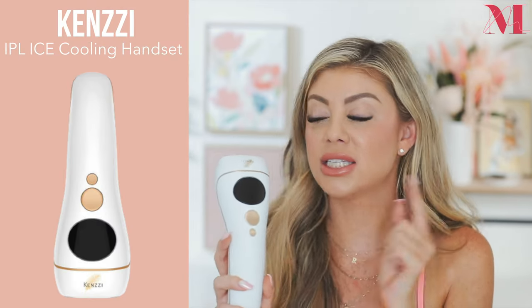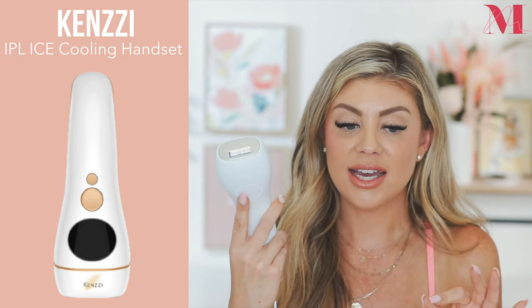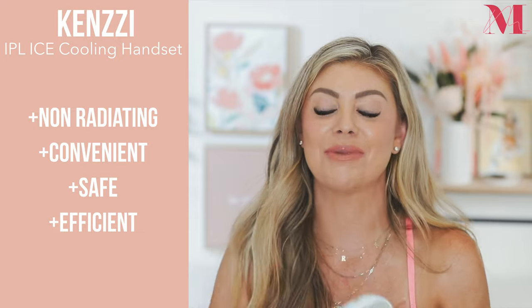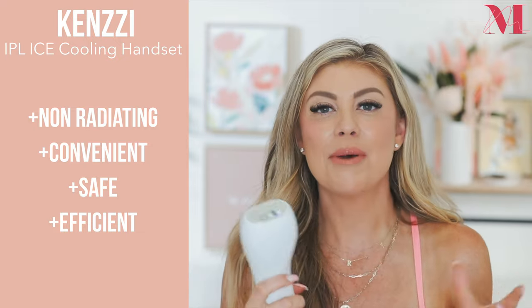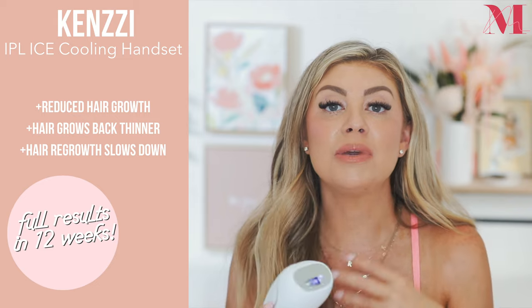This is their IPL device — the Kenzie IPL ice cooling handset. IPL stands for intense pulse light. As I was saying, I've always wanted to do laser hair removal but the cost and the time just don't work for my lifestyle. This little device is safe to use at home. The light that comes from it — that heat energy — is going to zap the hair follicle, causing it to grow less fast and eventually become dormant.